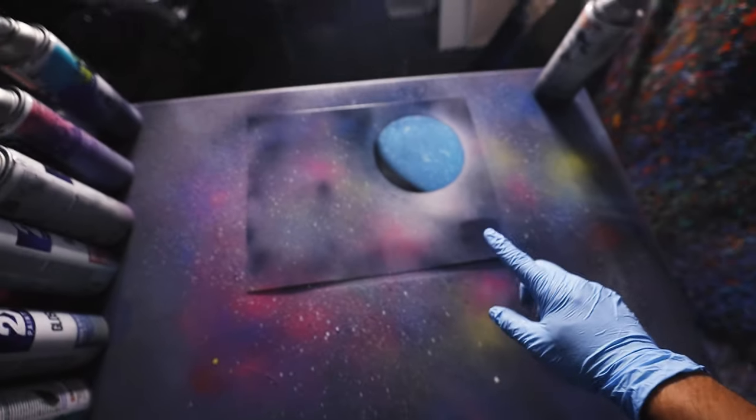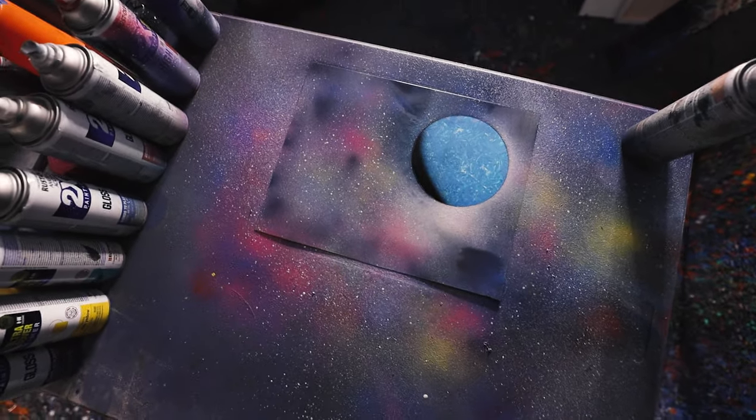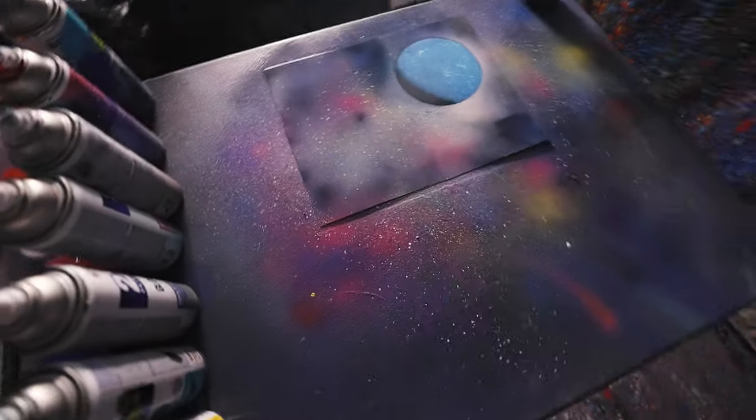Someone said on my TikTok to do a Pluto-type painting — there's Pluto, here's the galaxy. Looks pretty cool! What do you guys think? Hope you like it — that's kind of dope actually.